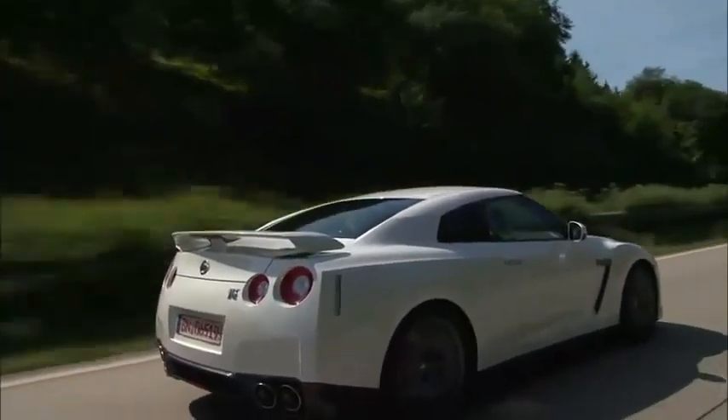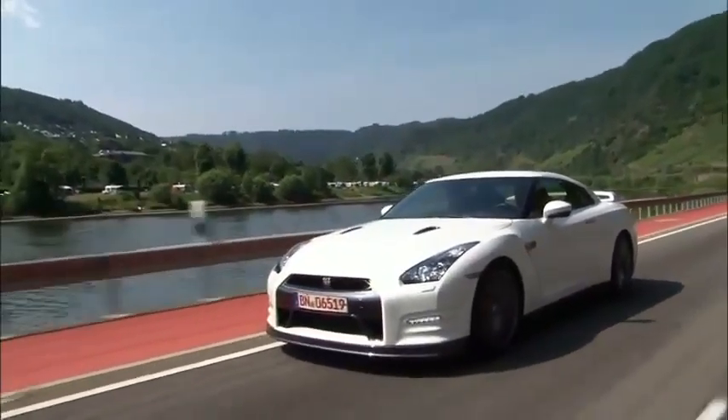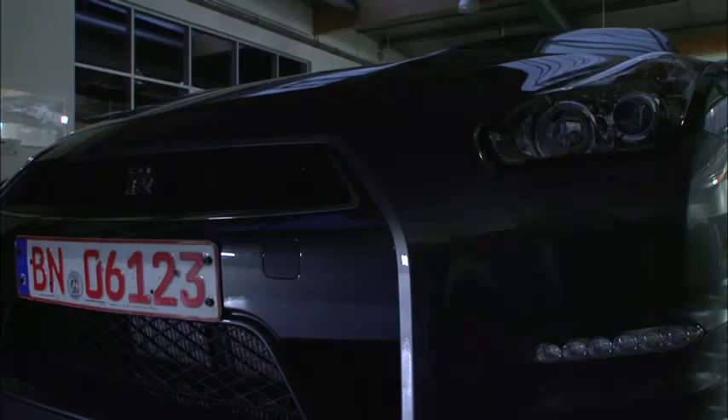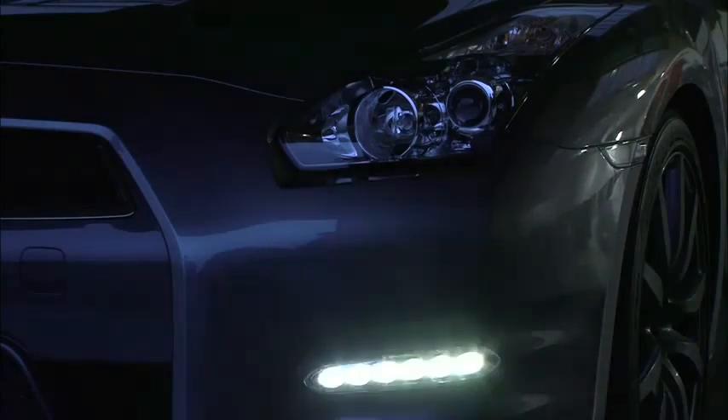From the way air flows over and under the sheet metal, to the pattern and compound of the tires, and everything in between, the 2012 GT-R has been designed for one simple goal: to once again redefine what a supercar can be.